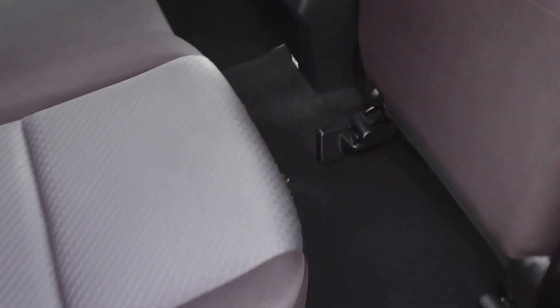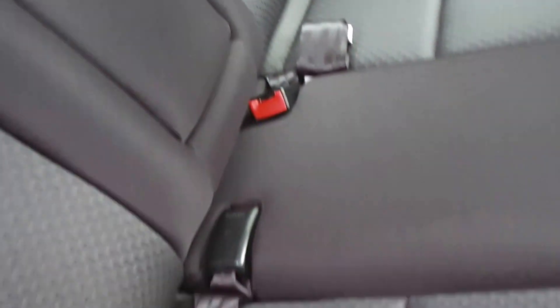Let's look at the back seats — three seats in the back. The trim is in excellent condition. It has ISOFIX child seat anchor points down on both sides.